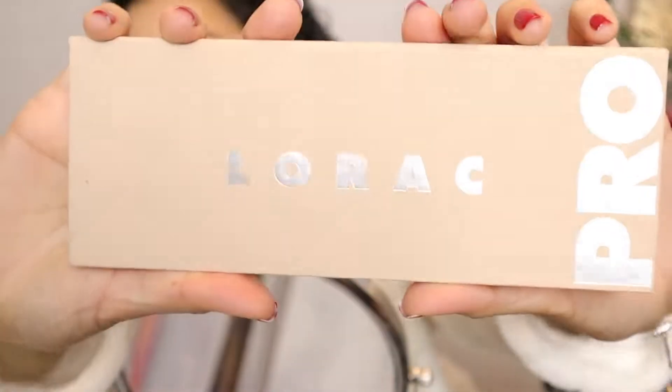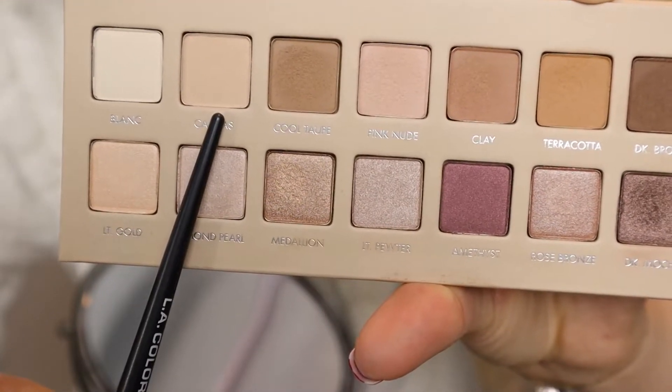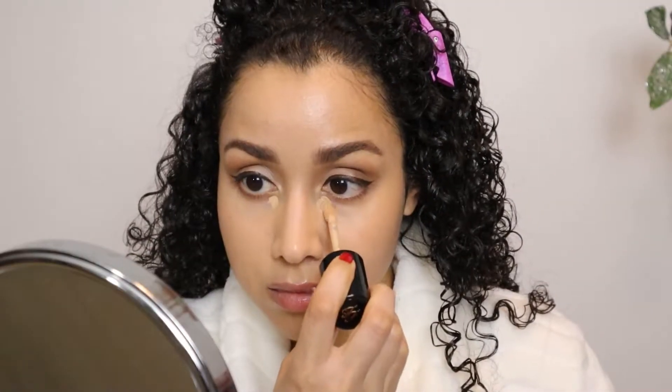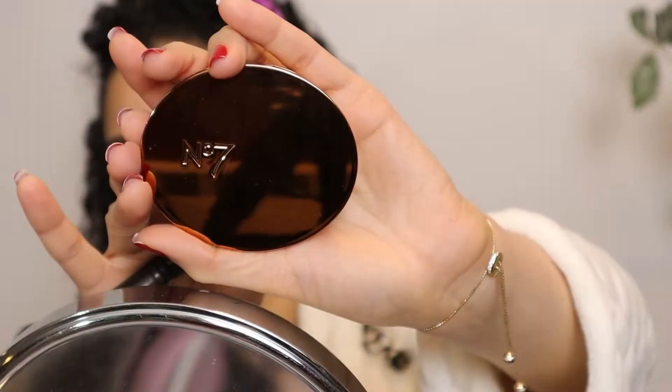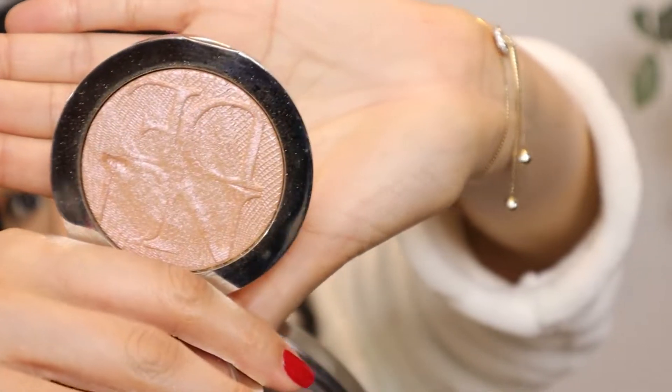For makeup I'm quickly doing the E.l.f. CC Camo and the Too Faced Born This Way foundation. For eyes I'm using the LORAC Pro Palette 3 with colors cool taupe, terracotta, canvas, and light gold. For bronzer I'm using my Number Seven in shade Maple. For highlighter, my favorite Dior in Halo Gold. For blush, an Estée Lauder blush on the apples of my cheeks, with a little nose contour.